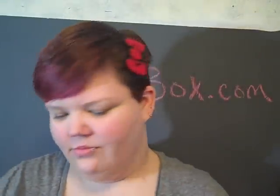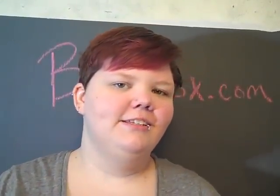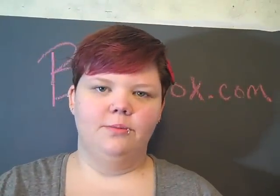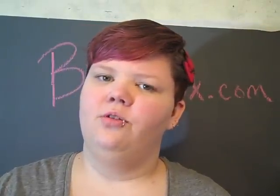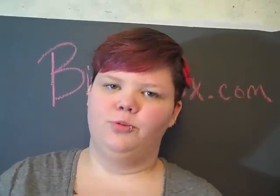That was my Birchbox review! I hope you guys liked it — this is my first one and I plan on doing more. If you want to see more, leave me a comment. It's birchbox.com, $10 a month including shipping within the U.S. — check their website for international info. Thanks, bye everybody!